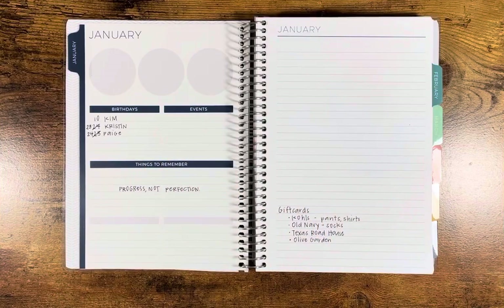Hi everyone, it's Brittany. Welcome to my channel and welcome to January 2022, which is insane.